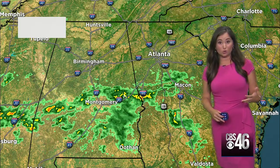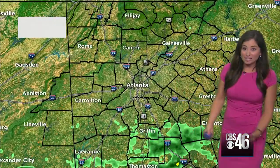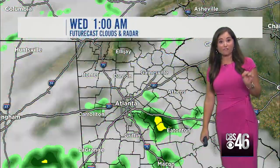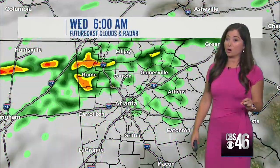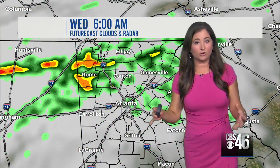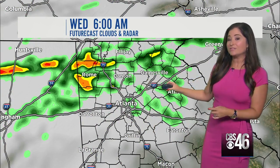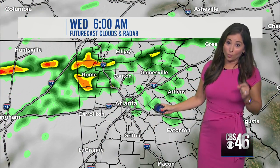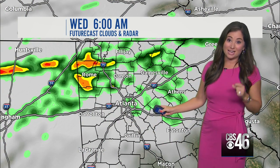We're already seeing some of the outer bands move through south and middle Georgia. Believe it or not, these are the outer bands of Zeta already starting to move north towards our area. We'll continue to see on and off showers overnight through tomorrow, but we're going to see a lot of breaks tomorrow. It's not going to be a rainy day throughout the entire day, but we will see these waves of rain, and it will not be tropical storm force winds with heavy downpours on Wednesday.